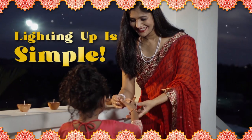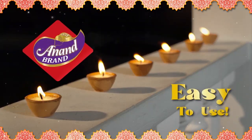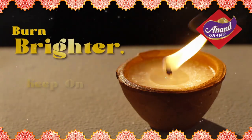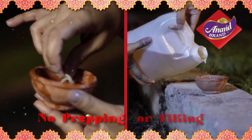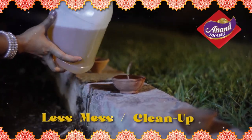Lighting up for Diwali just got simple with the easy-to-use Anand Brand Wax Diyas. They're scientifically engineered to last longer, burn brighter, and keep on lighting. Anand Brand Wax Diyas do not require any prepping or filling and have less spillage and cleanup.